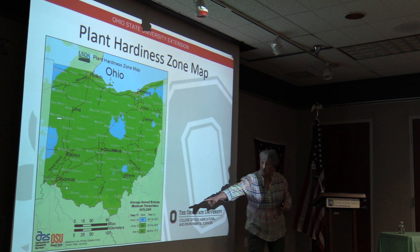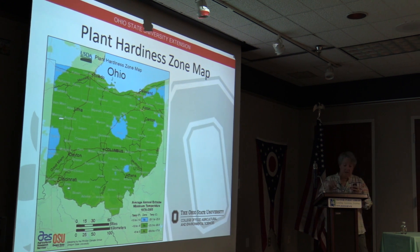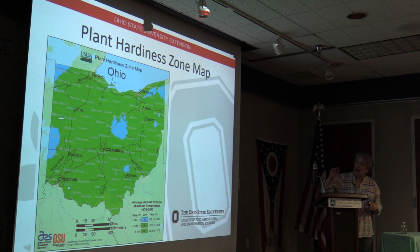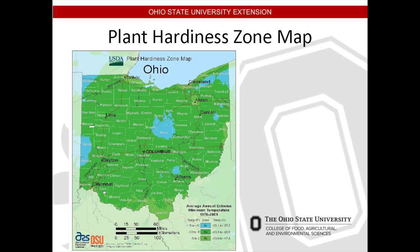In our state we go from zone 5b to 6b. The increment between five and six is ten degrees of average low temperature, and the a and b break it down to a five-degree increment. The changes in temperature are often attributed to factors like how close you are to a body of water and the elevation, which obviously vary quite a bit here and create microclimate effects. So if something didn't do too well in a spot last year, it may be a micro-environment in your yard — believe what you see.